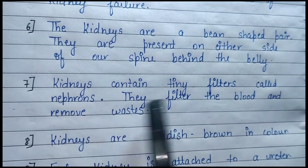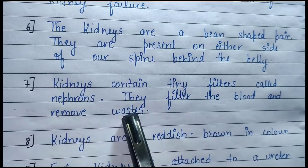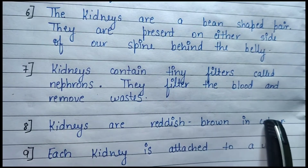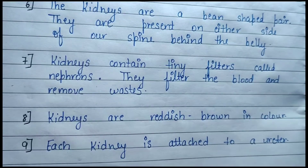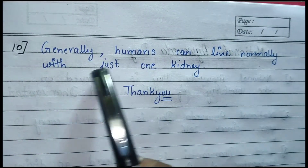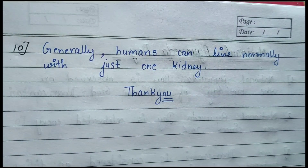These tiny filters are called nephrons. They filter the blood and remove waste. The kidneys are reddish-brown in color. Each kidney is attached to a ureter. Generally, humans can live normally with just one kidney.